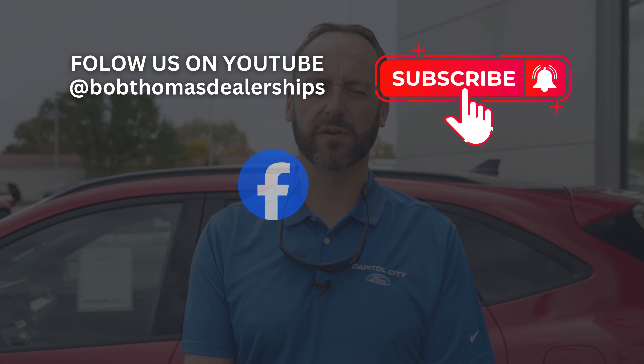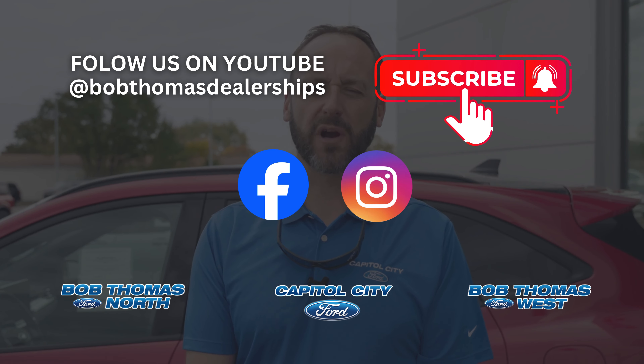Whether you're shopping for a new Ford or need expert service, they've got you covered. Don't forget to like, comment, and subscribe for more reviews and updates. Stay tuned for more content on all things Ford.